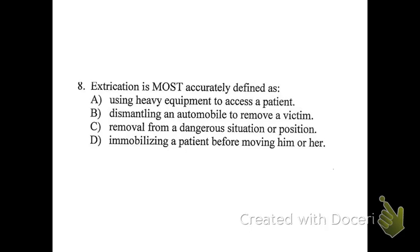Question eight: extrication is most accurately defined as what? The answer is C. Extrication is really just a general term — it doesn't mean you have to use heavy equipment or that it's highly involved. It can be a very simple extrication, essentially just opening the window or door and helping the person out of the car, or very complex, using the Jaws of Life. It just means getting them out, without specifying any particular method or tools.